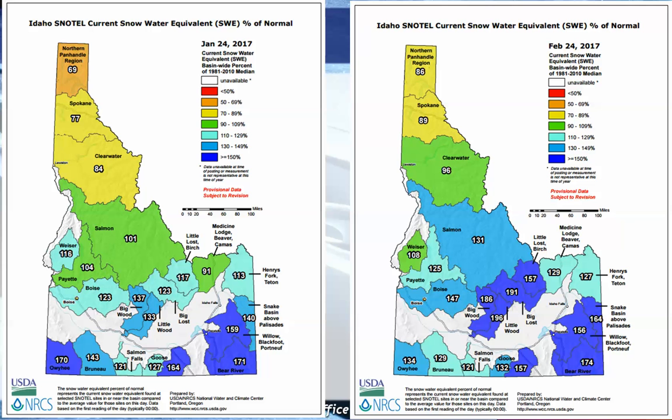Transitioning a month later, a lot of storms came through. You can see that not only are we above normal, but areas that were just average are now much above normal. In the Big and Little Wood areas, even the Bear River is above normal. The central mountains — the Salmon area in particular — have risen quite a bit over the last month.